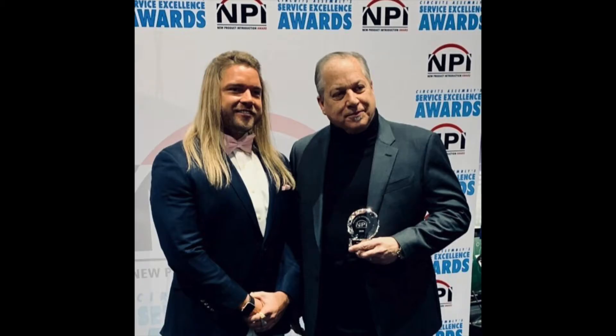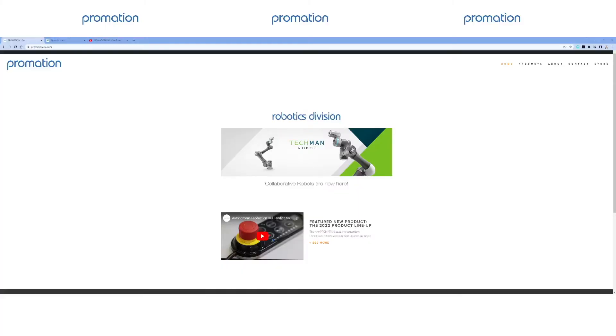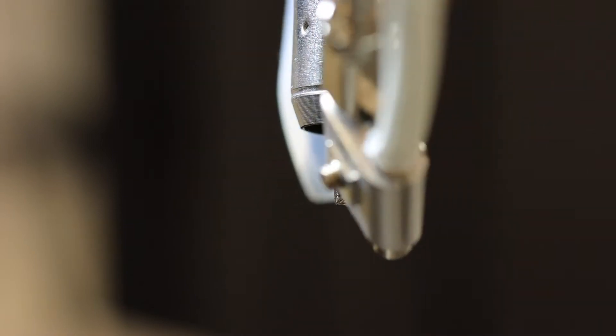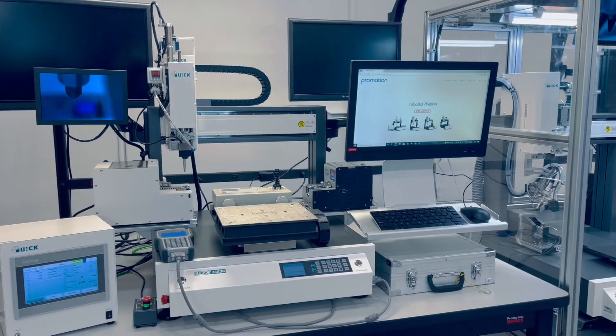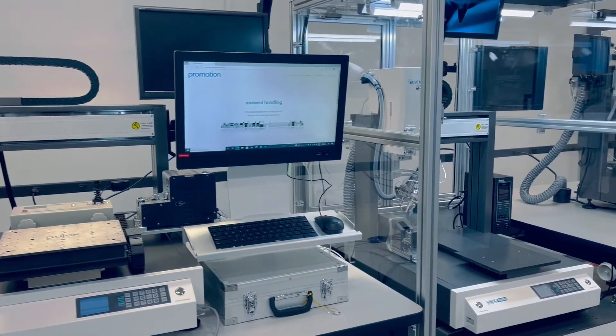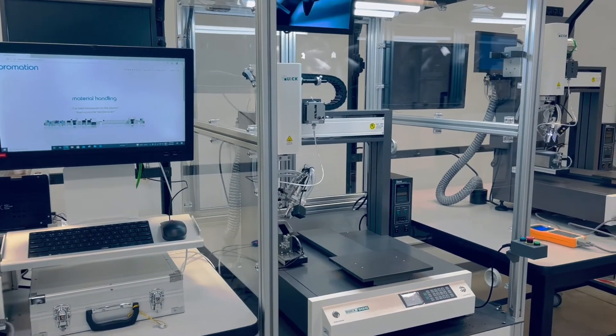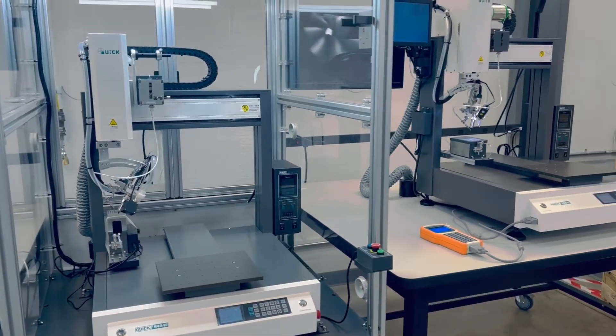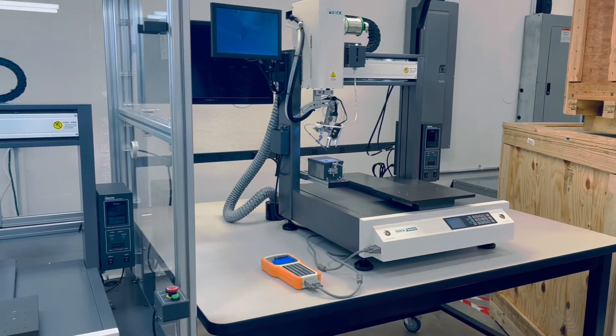Welcome everyone. I'm Mike Goldberg, Vice President of Promation USA. We are North America's largest robotic soldering supplier, offering more variety and more selection than anywhere else. I invite you today to begin your automation journey with us by exploring our premium line of robotic soldering, dispensing, and robotic screw driving solutions.